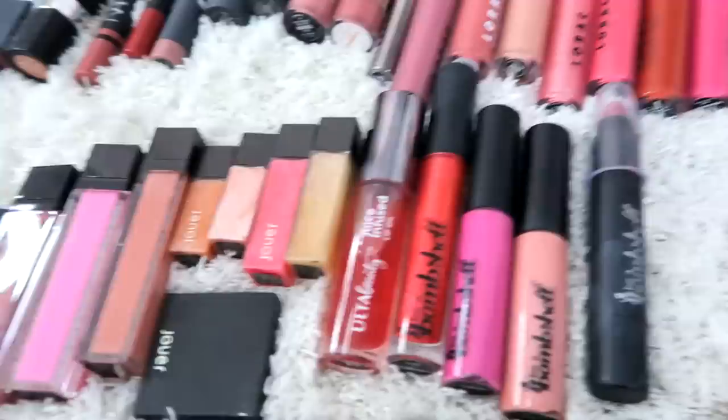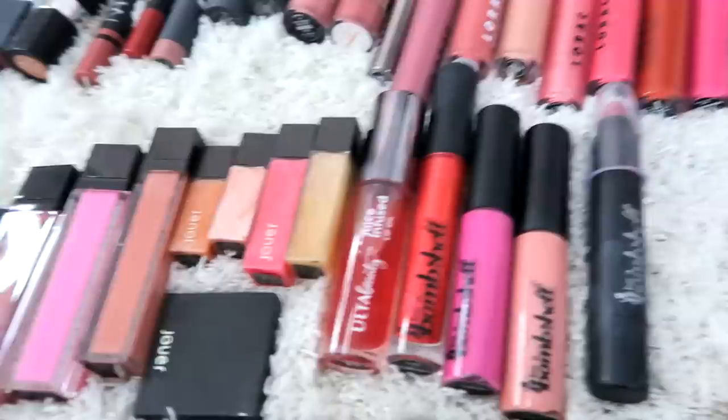This was a birthday gift from Ulta — last year, not this year. This year was two eyeshadows.